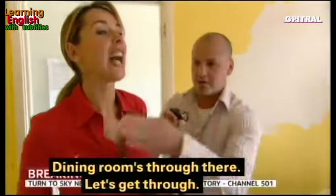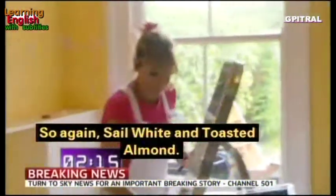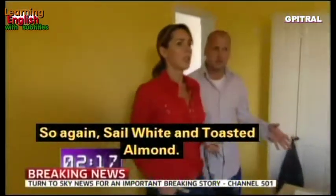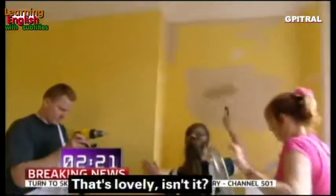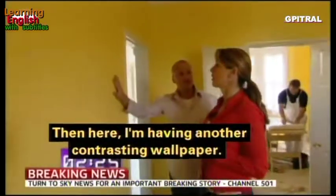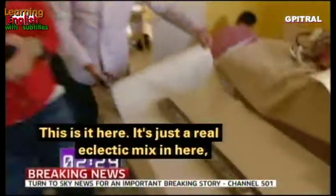In the dining room I'm using the same colors — sail white and toasted almond — and then I'm having a contrasting patterned wallpaper in the same tones. It's just a real eclectic mix in here, dressed with flowers and color.